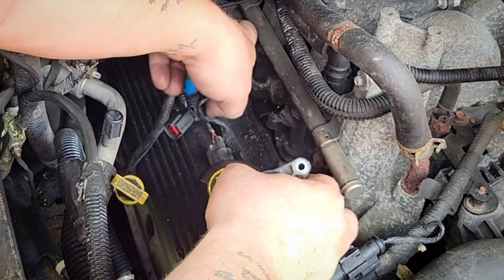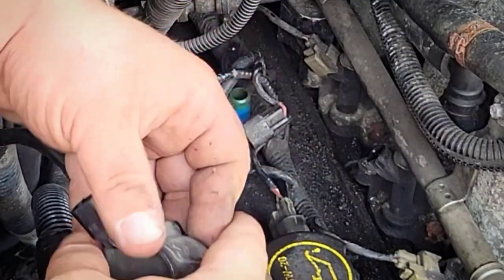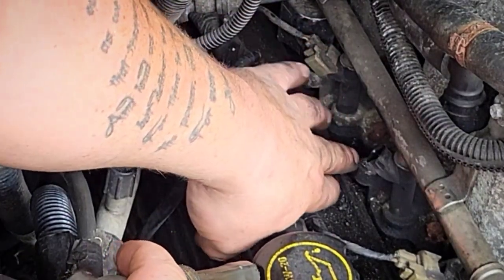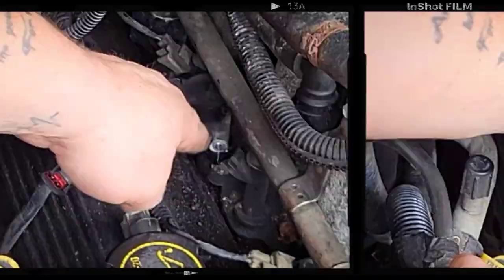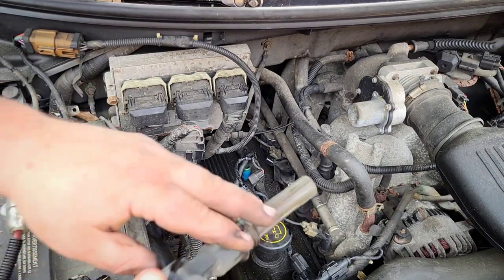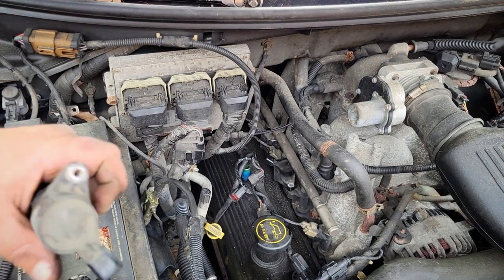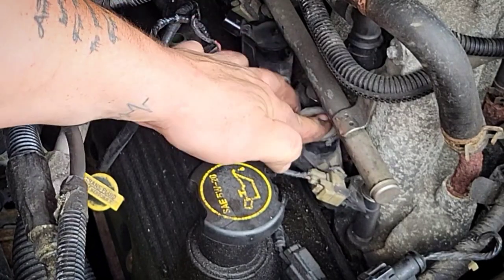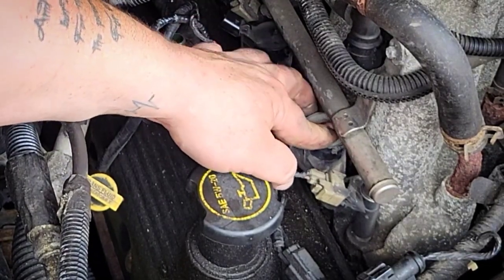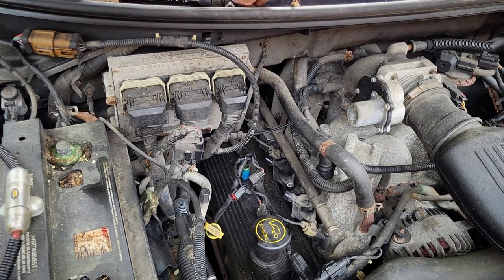Then it needs to be set back down in. Remember, this part right here has to line up — there's a spot right here where it screws in. Put it down like that. Here's the other one. Get some dielectric grease, put it on the end, drop it down in — just like that. Not so bad so far, my friends. This has not jinxed it yet, right?